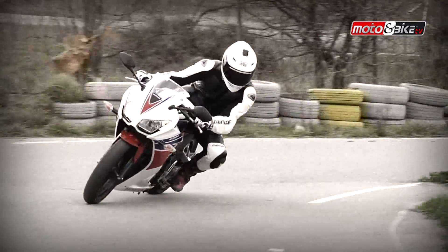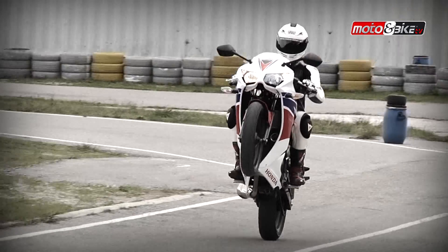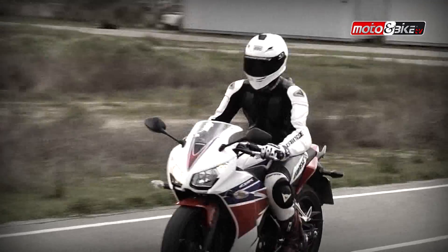Η επιτάχυνση είναι βελτιωμένη χάρη στην αύξηση του κυβισμού και η τελική σχέση μετάδοσης του εξατάχυ κιβωτίου είναι μακρύτερη, κάτι που συνεπάγεται πιο άνετο ταξίδι σε αυτοκινητόδρομο.